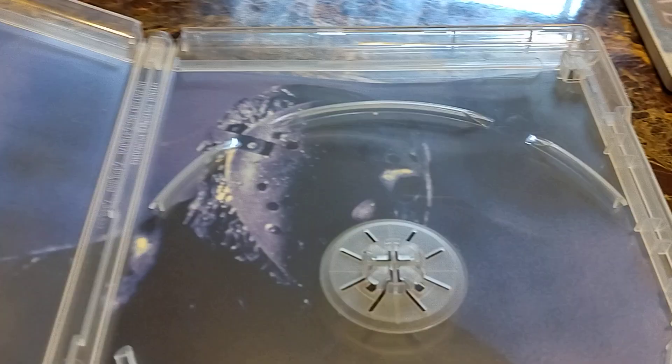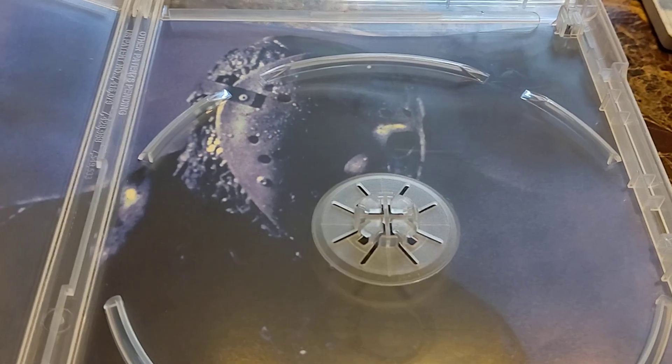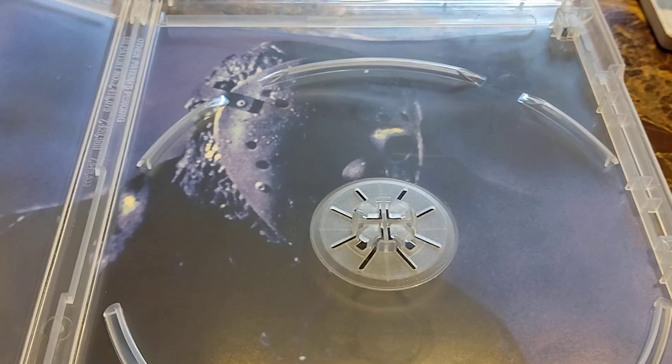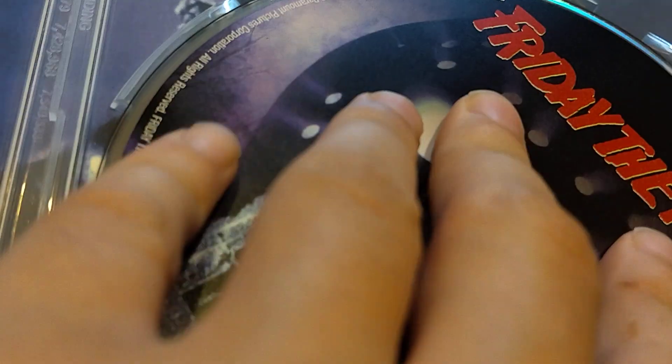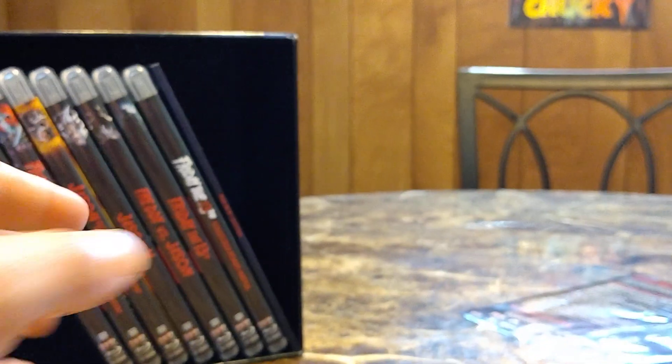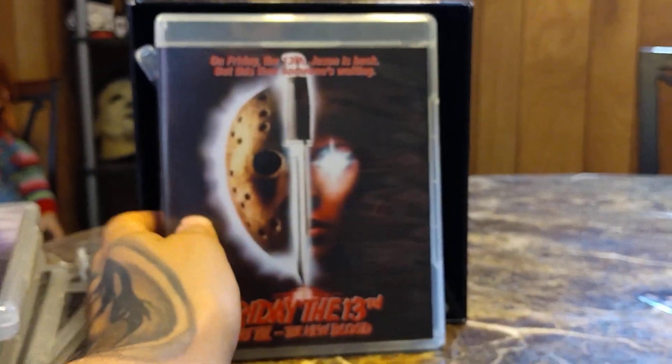If you flip the cover for this, I can see why — because you want to see Jason's awesome stuff. Yeah, look at him. I know I didn't really show the CDs, but the CDs are literally just the front cover on the disc — nothing special. We're already 12 minutes in.